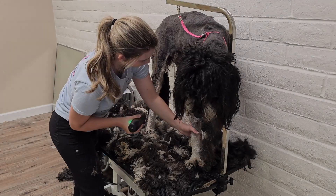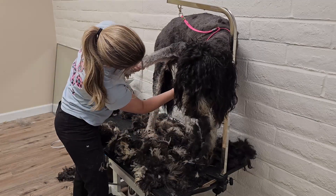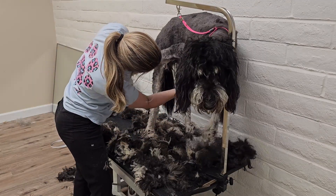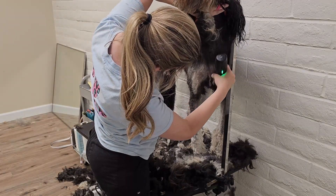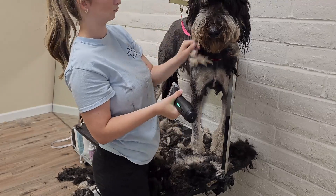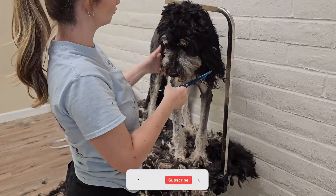My goal for Maggie's pre-shave is to get all the matting off and prepare her for bathing. With a variety of size options, Bernedoodles are a pretty adaptable breed for wherever they live. However, they do best with a yard where they can exercise and burn off energy.